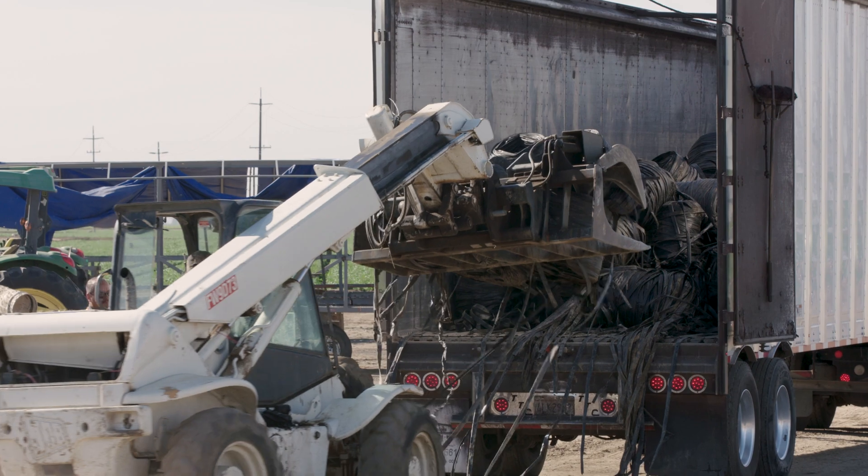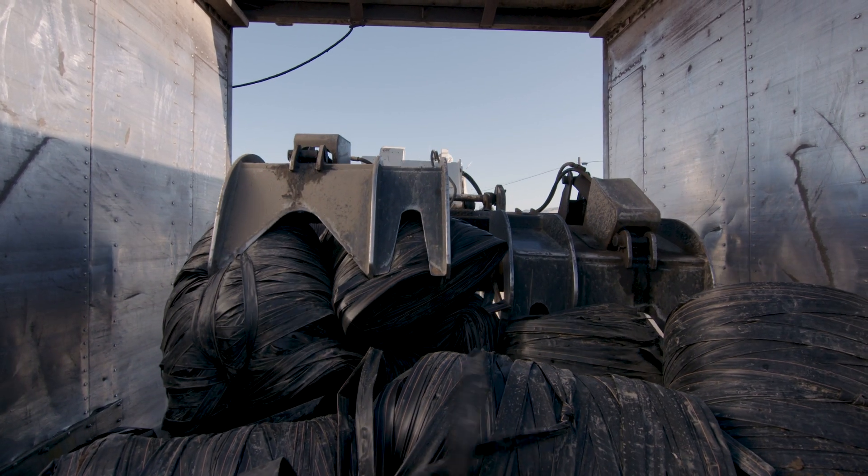Here at NetEFM Recycling we're receiving drip tape and drip tubing from growers directly from the field. Truckers will pick the material up, load it into the containers, drive it back here to Fowler, California.